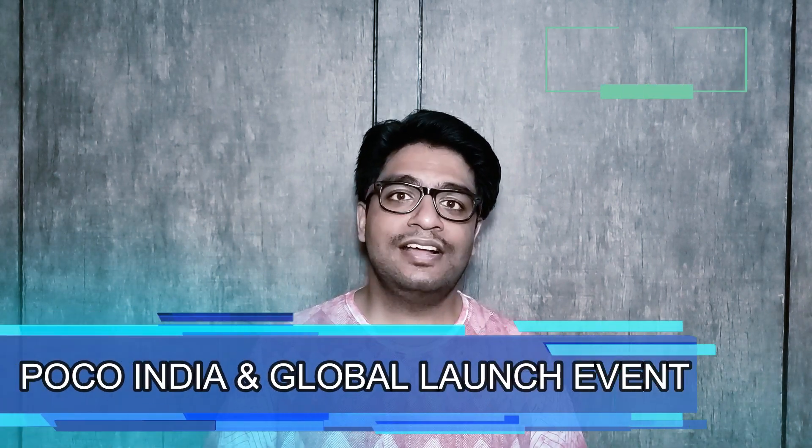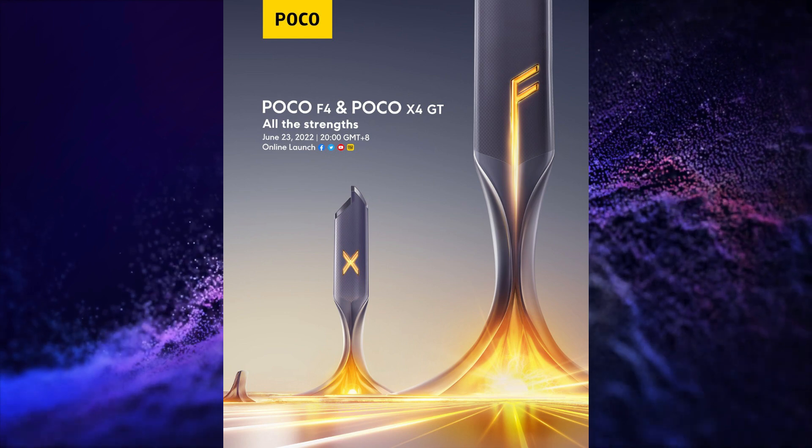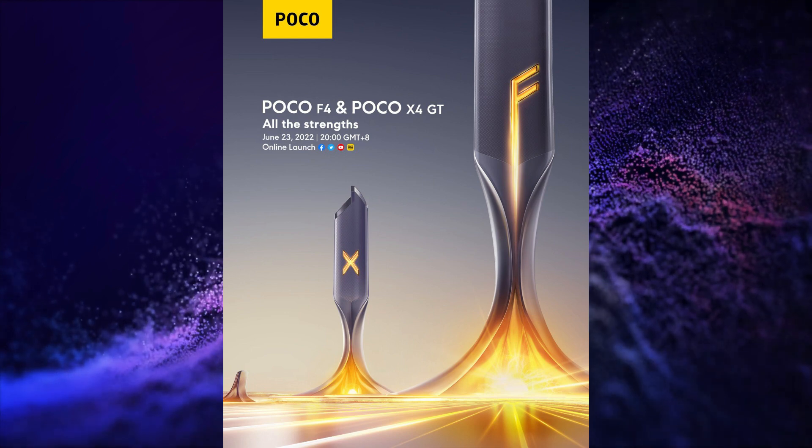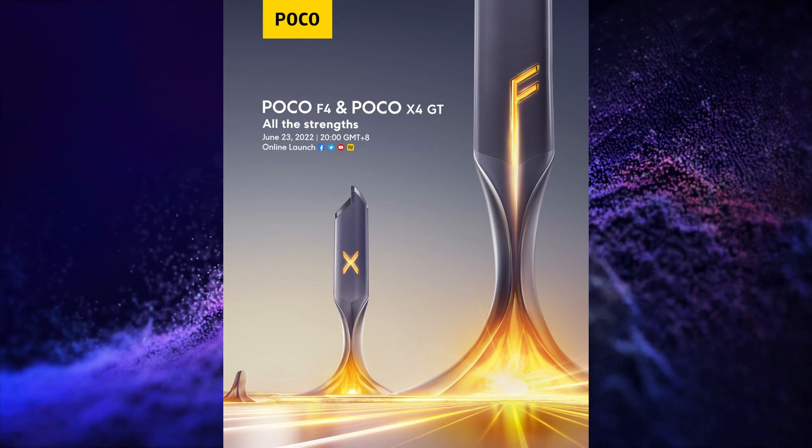Poco is going to launch its Poco X4 GT on 23rd of June in the global market. The Poco F4 5G is also launching on 23rd of June in India as well as in the global market. Realme is going to launch its Realme C30 on 20th of June in India.